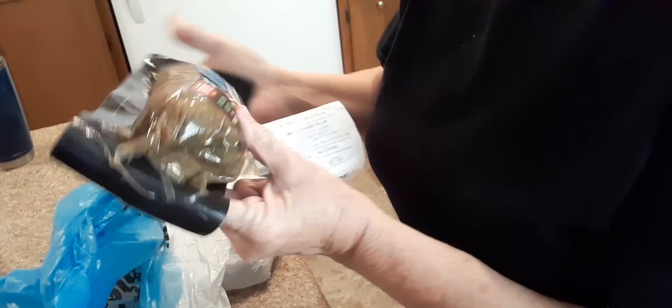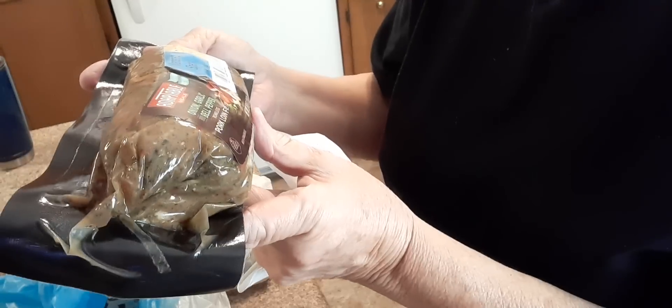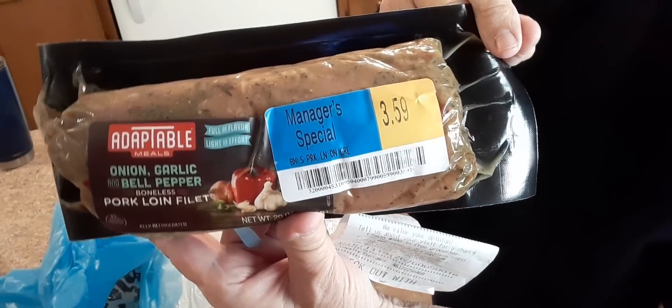I also picked up this tenderloin. It is onion, garlic, bell pepper, boneless pork loin, and it's 20 ounces. It was $5.99, marked down to $3.59.